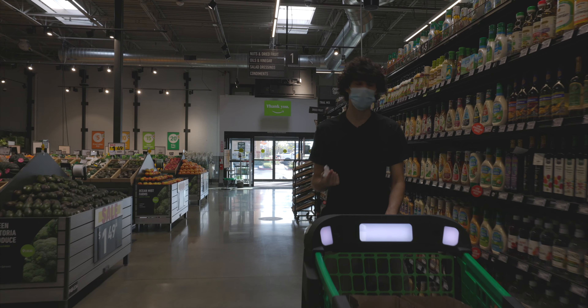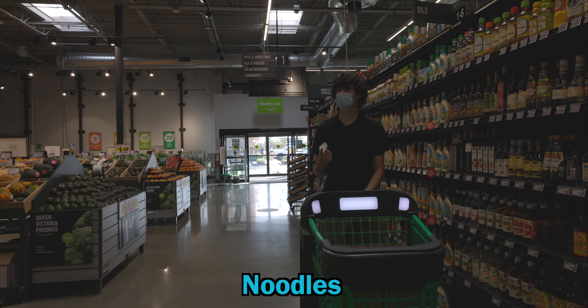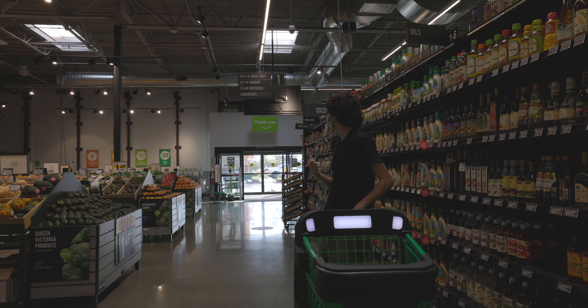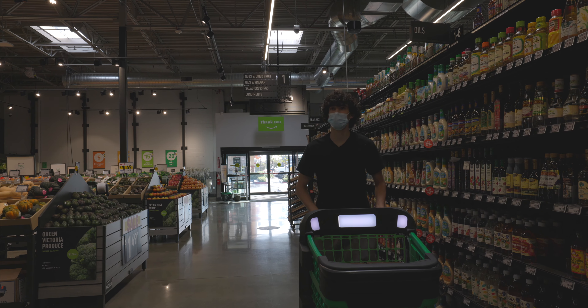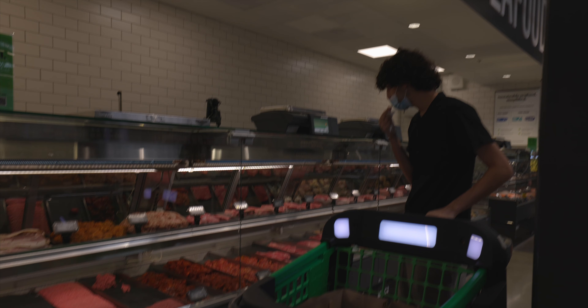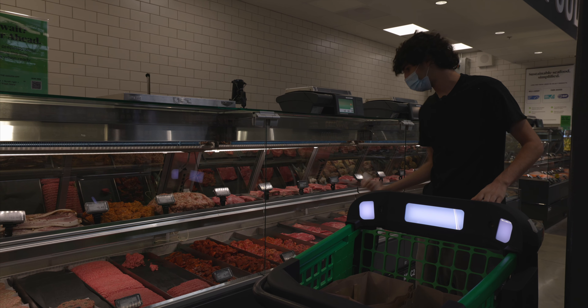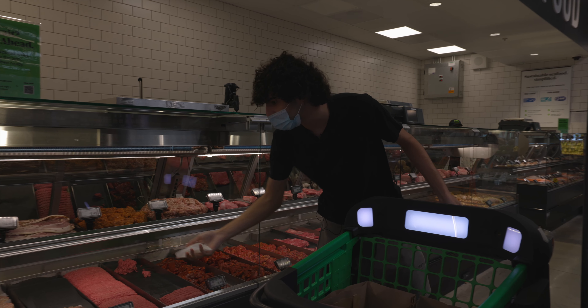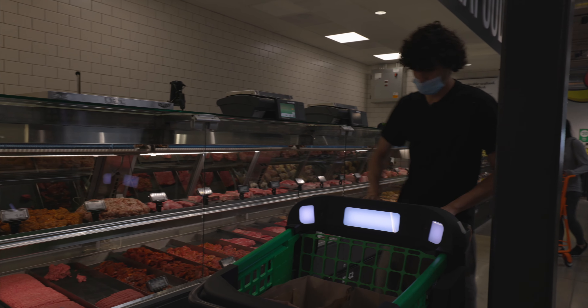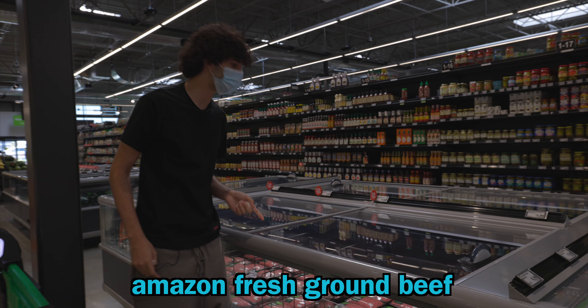We're gonna get some stuff to make spaghetti — how does that sound? First thing: we need sauce, noodles, meat, and sausage. Let's go check out the meat and seafood section. As you can see, Amazon sells steak, beef — everything you could ask for, every type of meat, which is pretty cool.